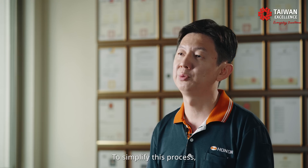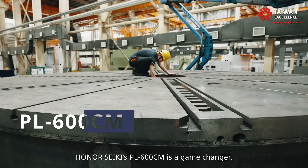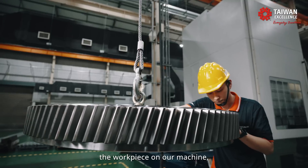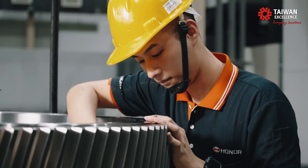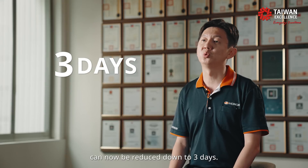To simplify this process, Honor Seiki's PL600CM is a game-changer. Now, our customer only needs to place the workpiece on our machine, and the final product can be produced. The original 5-day process can now be reduced down to 3 days.